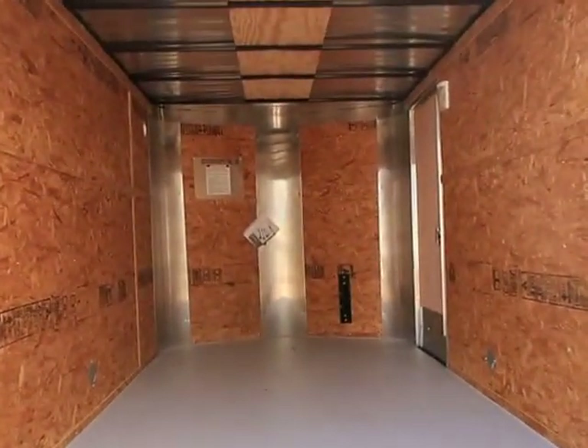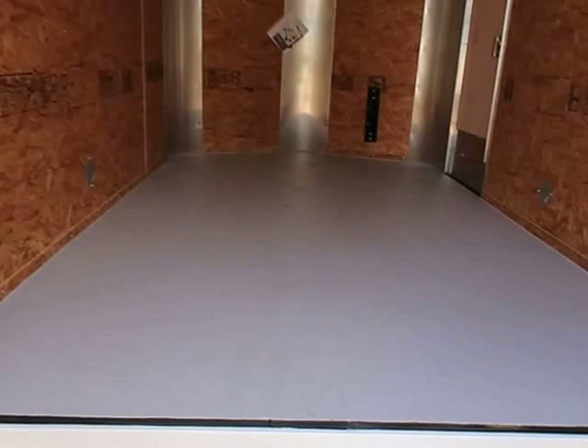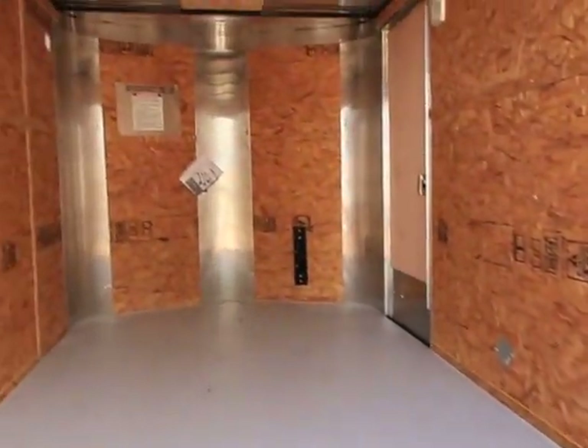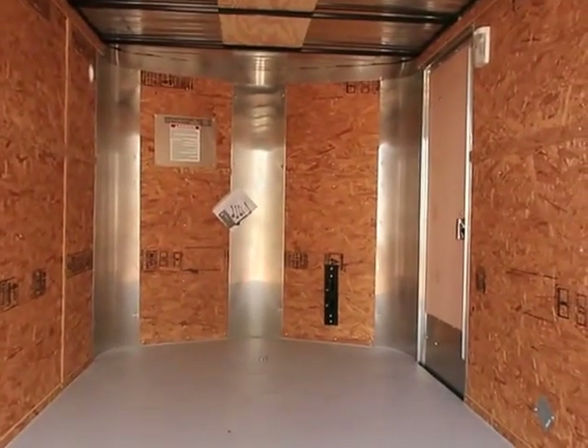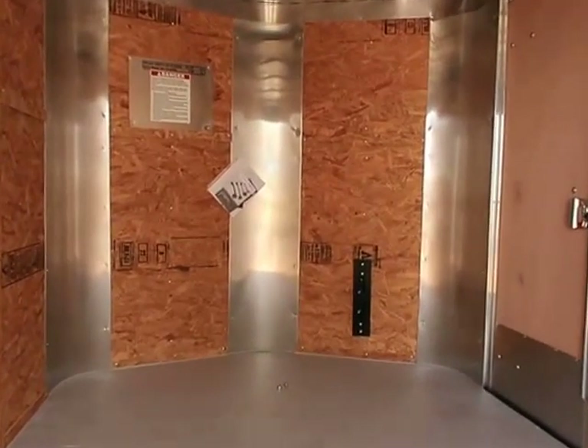Six foot six interior height. LED strip taillights, which is what you guys can see right there. Painted interior floor. There's the back side of that one side vent, where the other one is up in the other corner, so you'll get nice natural cross ventilation through this trailer. Spare tire holder, which is what you guys see right there in the front.